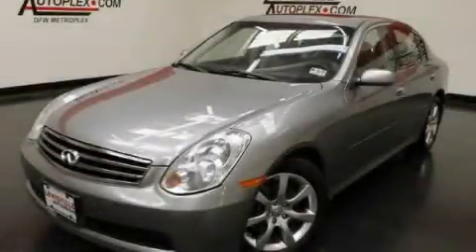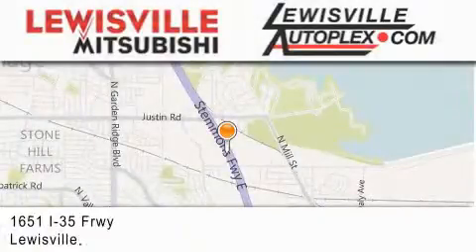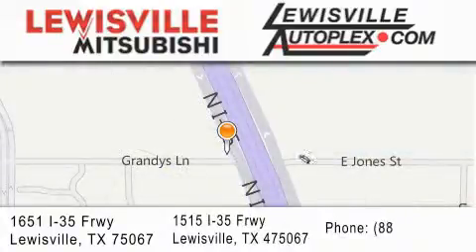Please call today to reserve this vehicle for a test drive. Thank you for considering Lewisville Mitsubishi and Lewisville Autoplex for your next new or pre-owned vehicle. If you have any questions, please visit our websites, give us a call, or stop by one of our dealerships. We are conveniently located in Lewisville on Interstate 35 between Corporate and Business 121.